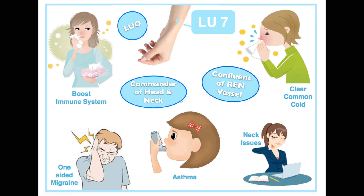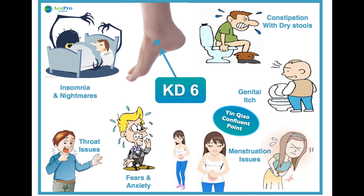Lung 7 is used for issues affecting the head and the neck. It helps relieve the common cold, asthma attacks, and one-sided migraines. When combined with Kidney 6, it balances reproductive hormones to help fertility and pregnancy.